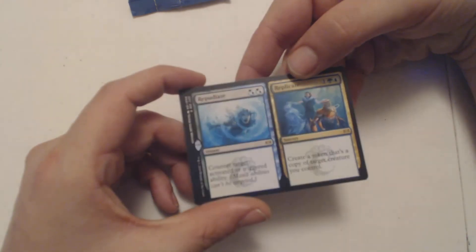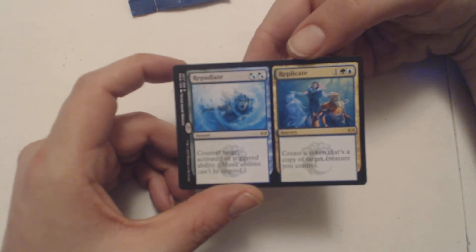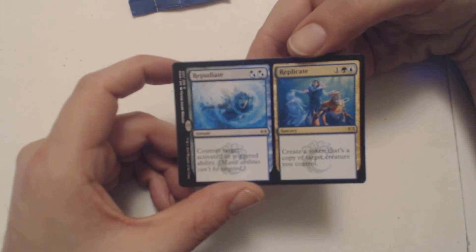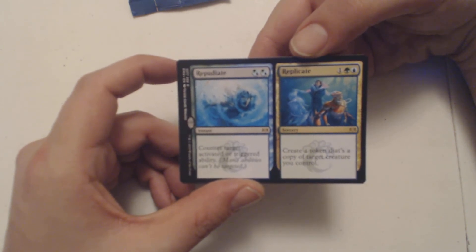Not a mythic, but a Simic split card: Repudiate and Replicate. Repudiate costs two blue or green mana and is an instant that counters target activated or triggered ability. Replicate costs one green and one blue and is a sorcery that creates a token copy of target creature you control. Pretty good if you have a good creature out.